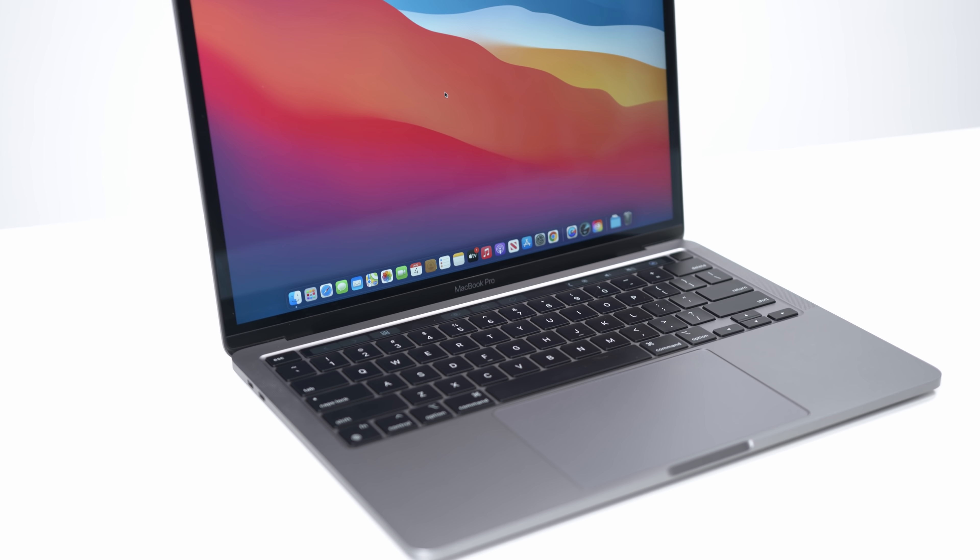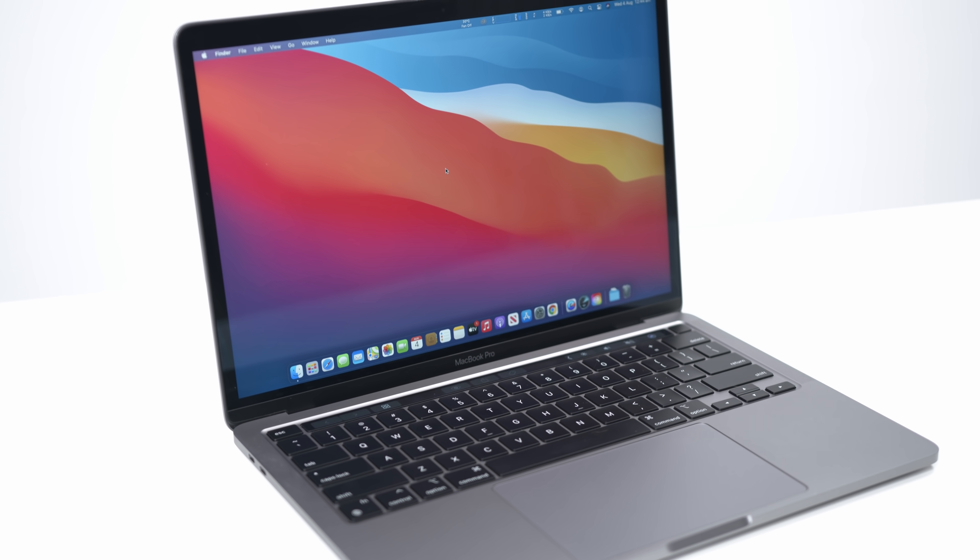To preface this video, if you already own an M1 MacBook Air or an M1 MacBook Pro, you're already winning. You've made a great decision. They're both very, very powerful machines. But I wanted this review to focus on the difference between the two, and if that's worth an extra $300.